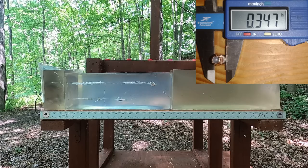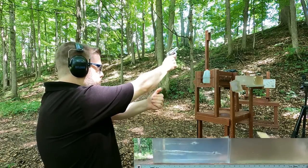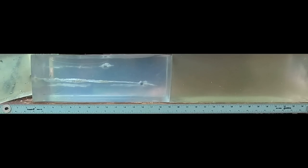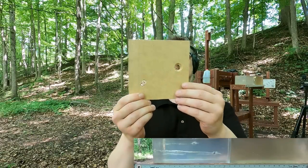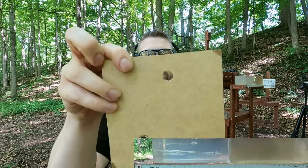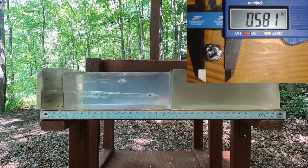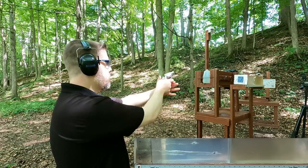Now the 357 Mag through the medium density fiberboard. You can see where it impacted — there's a huge difference here. We definitely see expansion with the 357. The damage path is right at 18 inches, so accounting for the fiberboard equation that's roughly 20 inches total. Let's now try it without the fiberboard.